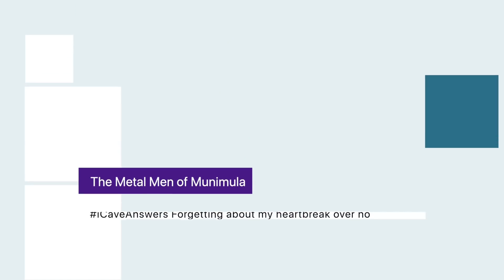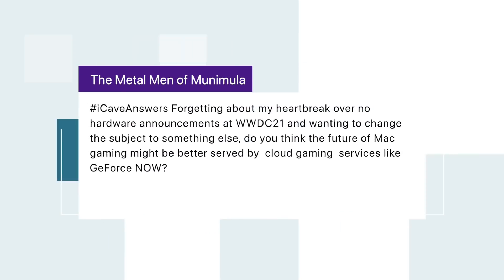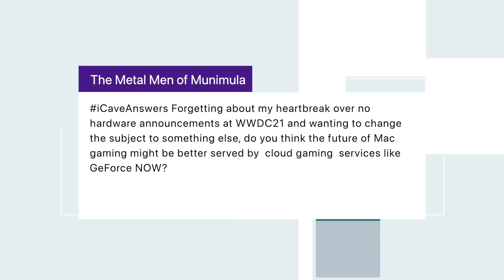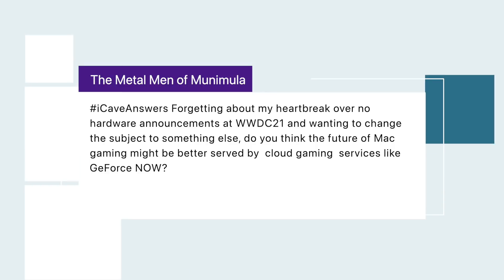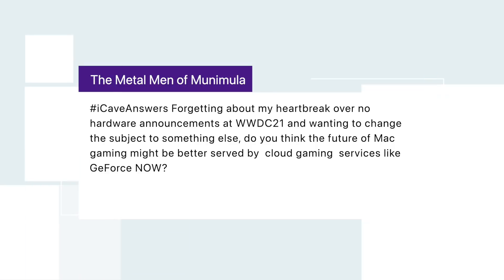The Metal Men of Minimula asks, hashtag iCaveAnswers: forgetting the heartbreak over no hardware at WWDC 21 — do you think the future of Mac gaming might be better served by cloud gaming services like GeForce Now? I definitely think GeForce Now and services like it — including Google Stadia — are along very similar lines: cloud computing where you offload all the heavy-duty processing to a remote server.